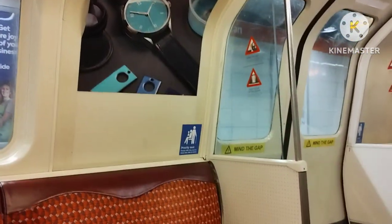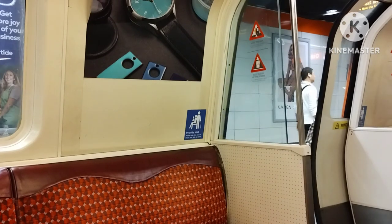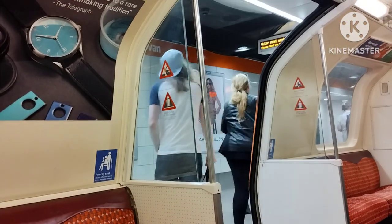We arrive at the next station, Caban station. This is a bigger station, so the metro stays here for two minutes.